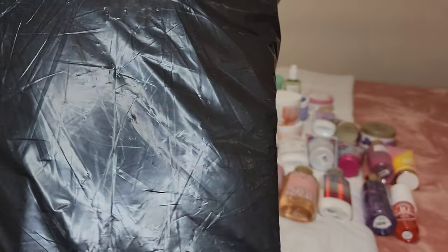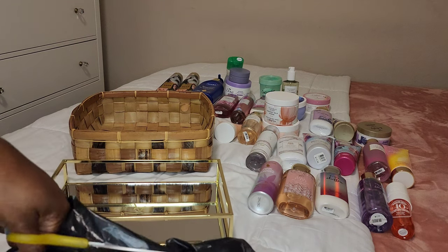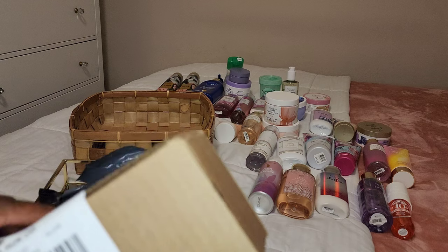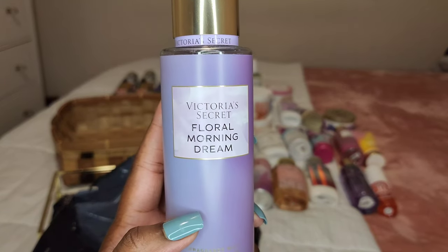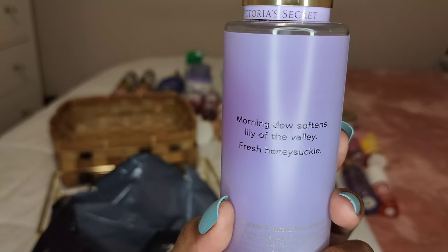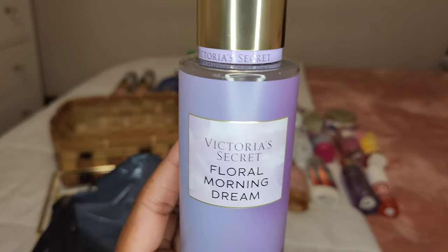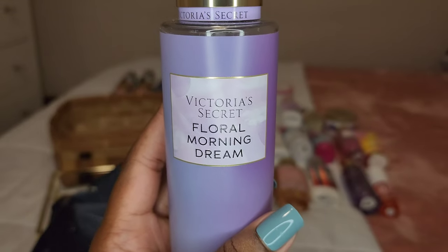I completely forgot what I ordered — this is from Victoria's Secret, always coming in a black bag. I think there's some skincare in here. Okay, this is from Pink. So this is Floral Morning Dream — I really do like the shade of purple on this fragrance mist. The notes are morning dew, lily of the valley, and fresh honeysuckle. This is very nice, light and airy, it's sweet but not sickeningly sweet at all — it's perfect for spring. You smell the honey and lily of the valley, but I'm getting more of a honey, sweet, light airy fragrance. Definitely happy I purchased this.